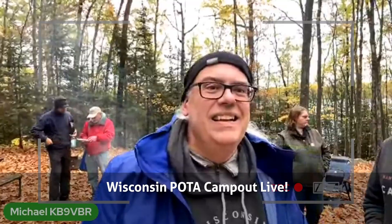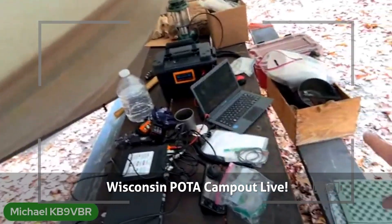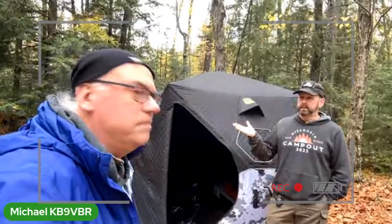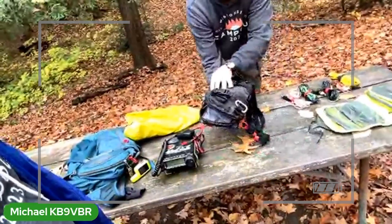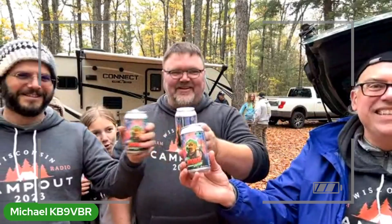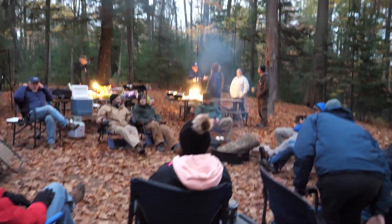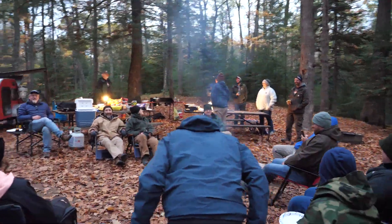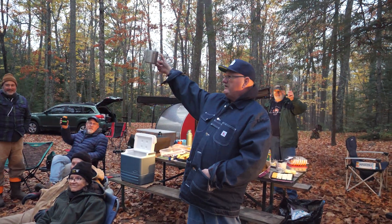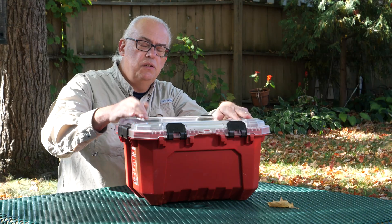Let's not forget our Wisconsin POTA Campout Live video. Last October, I did a walkthrough of our Ham Radio Parks on the Air Campout with other hams at the Northern Highland American Legion State Forest. This live stream had over 2,900 views and 265 likes — definitely the hit for our live streams this past year.